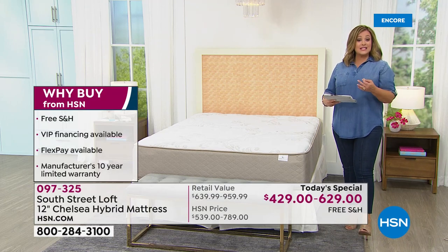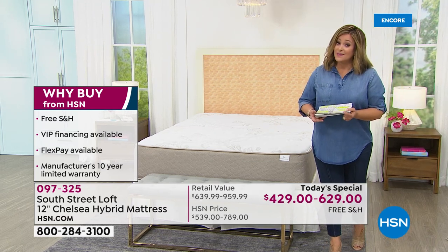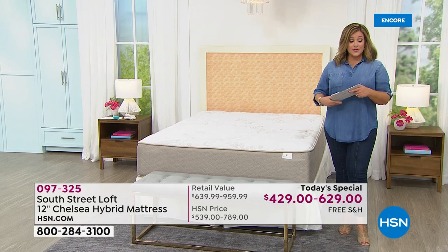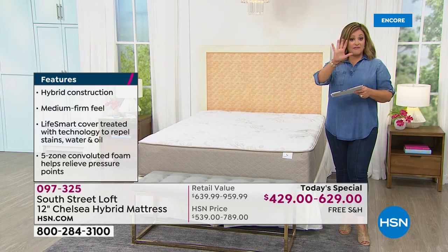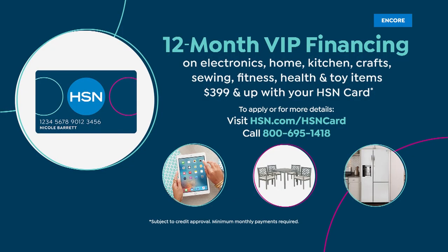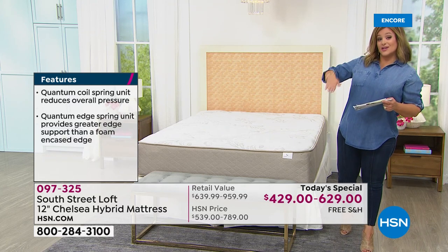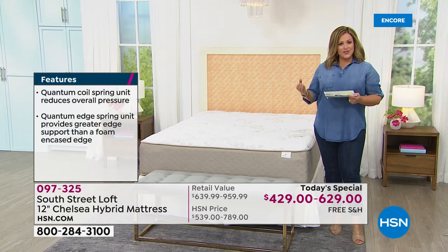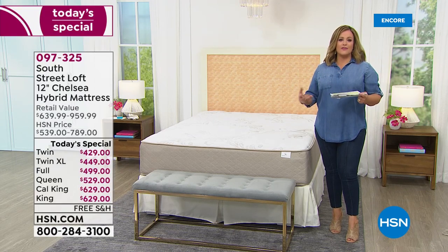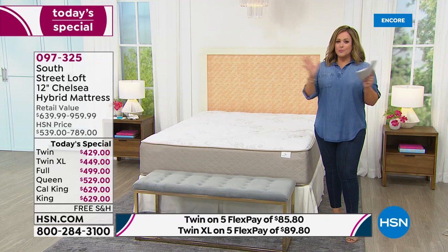Why buy from us? Free shipping and handling, VIP financing — 12 months to pay off with HSN credit card — or flex pay with five monthly payments on any debit or credit card. This hybrid gives you the strength and longevity of coils plus the support and comfort of luxury foam layers, and it sleeps cooler than all-foam mattresses. You get the best of mattress technology, delivered in a box, blooms in three to five hours.